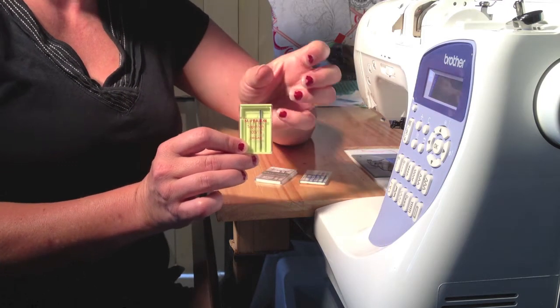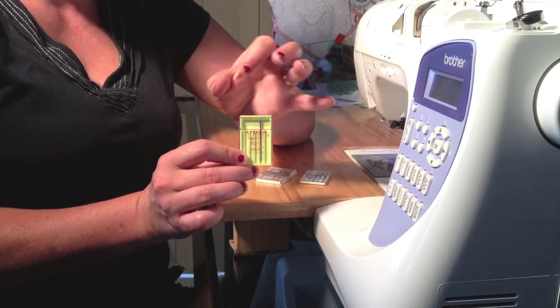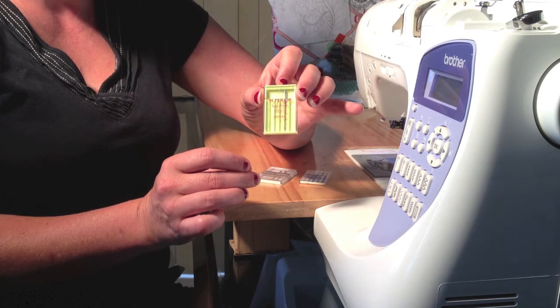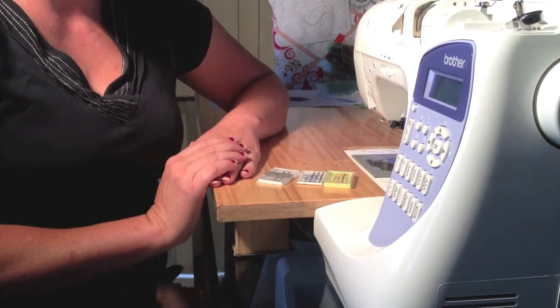Another handy thing about the Superior needles is that the Superior threads on the inside of their cone tells you what needle size to use. You just turn the cone upside down, see that it says 100/16, and there you go — that's the needle you need. I love that little helpful hint. So that's the review for this week.